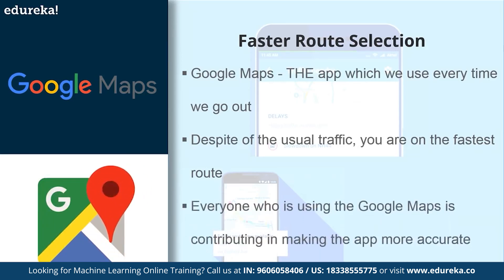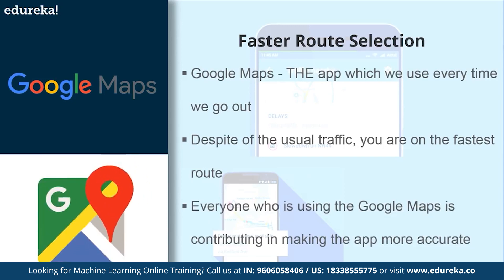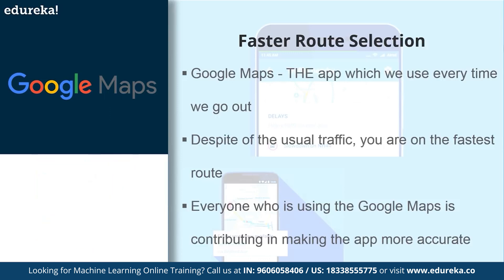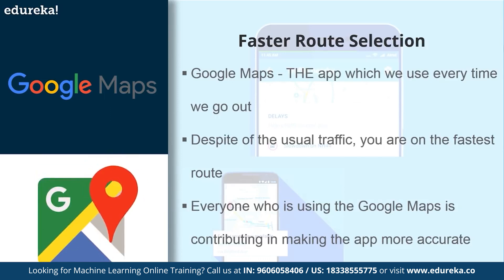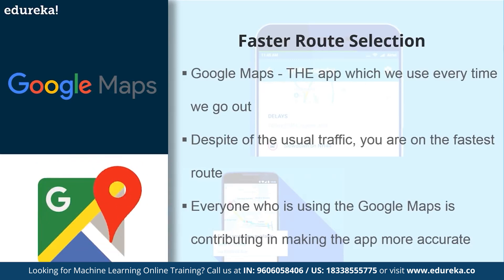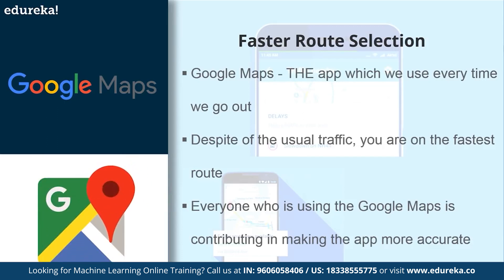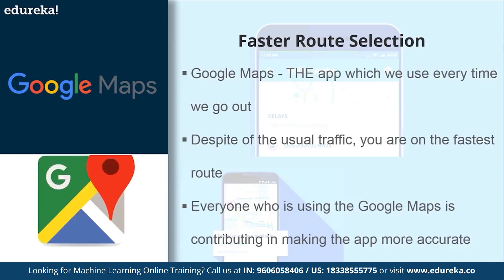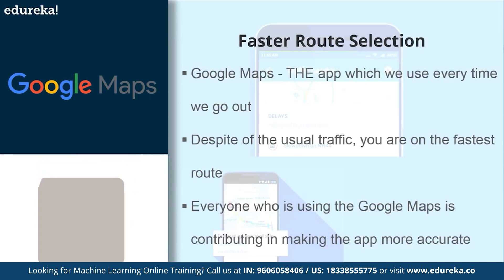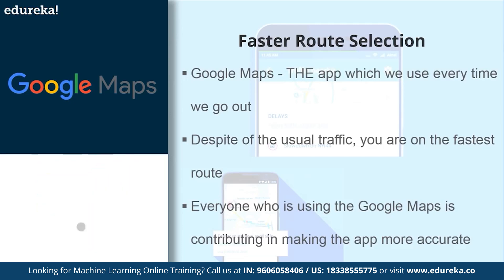Everyone who uses Google Maps is helping the app become a little more accurate and a little more indispensable for the rest of us. When the app is open, it is constantly sending information back to Google, providing data about the route being traveled and what the traffic patterns and average speeds are like at any given time of day. All this information has given Google a huge database of traffic data, allowing it not only to monitor what's happening right now, but also to more accurately predict what will happen as you continue on that particular route.